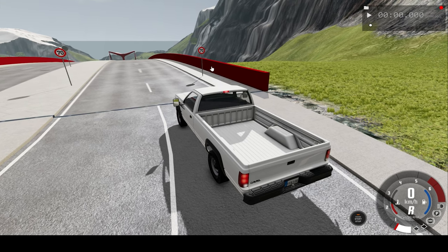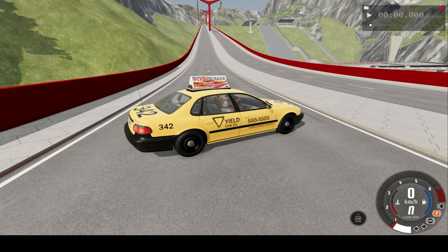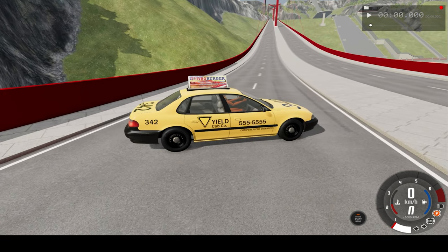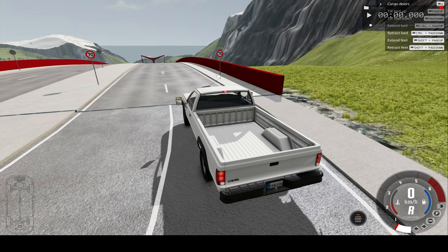Hello everyone, I'm the Dino Gamer and welcome back to another slow motion car crash video. In today's video, we'll be crashing this pickup truck into this car located at the bottom of a very steeply inclined bridge. We'll watch the car crash at real time speed and slow motion, so I hope you enjoy.